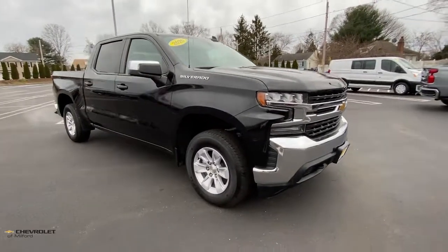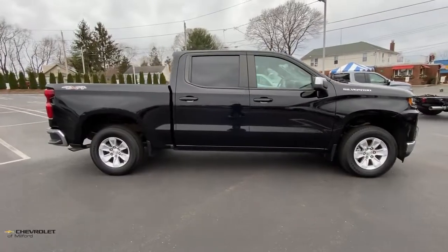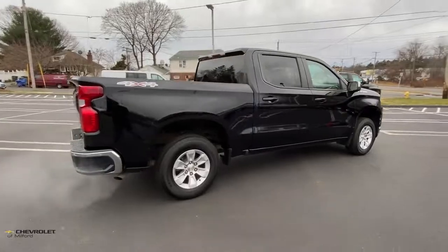This could be the car for you. The 2020 Chevrolet Silverado 1500. This vehicle still has fewer than 30,000 miles on the clock, so it won't last long.